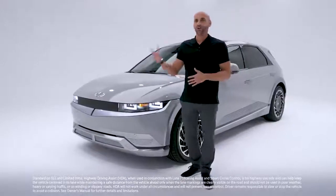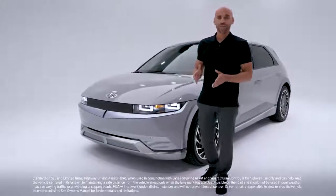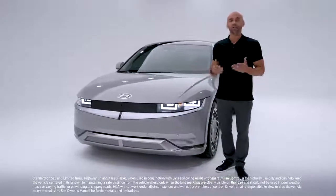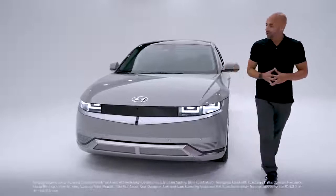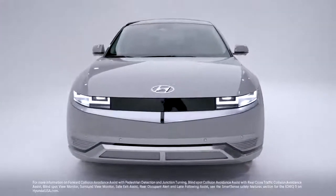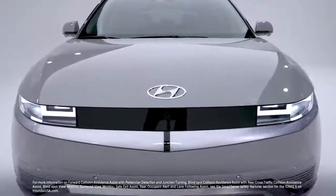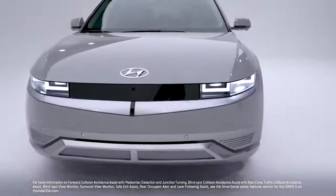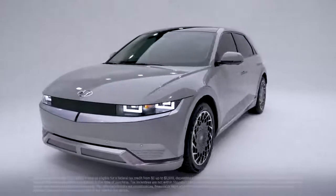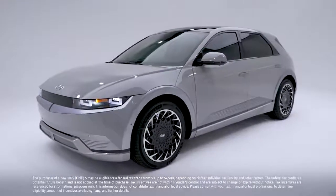Highway Driving Assist 2 is like having a co-pilot keeping an eye on the road in all directions — it'll keep you centered in your lane at a safe distance behind the vehicle in front of you, and can even change lanes when you use your turn signal. Other safety features include forward collision avoidance assist with pedestrian detection and junction turning, blind-spot collision avoidance assist, rear cross-traffic collision avoidance assist, blind-spot view monitor, surround view monitor, safe exit assist, rear occupant alert, and lane following assist.